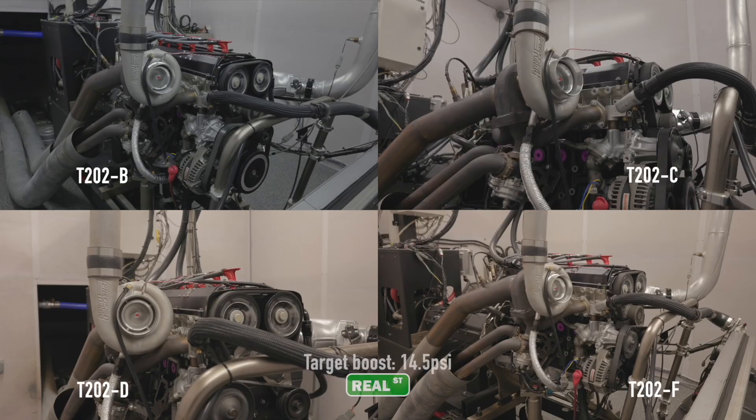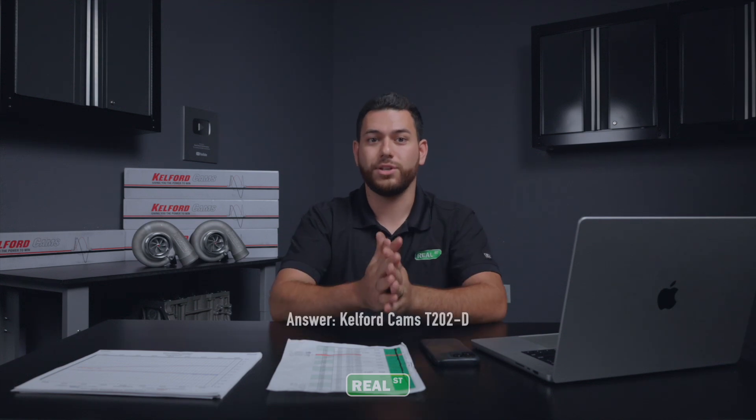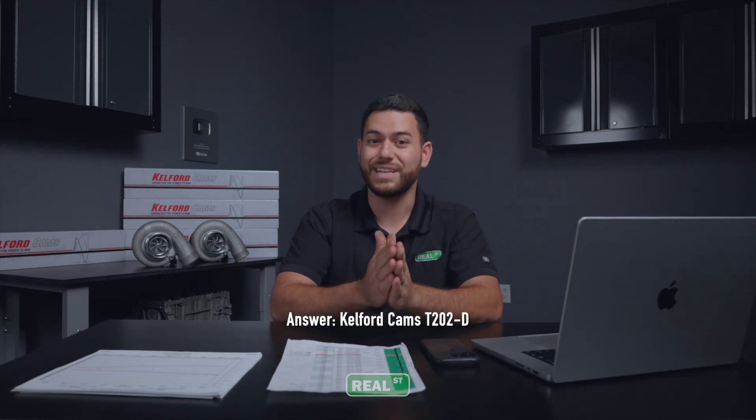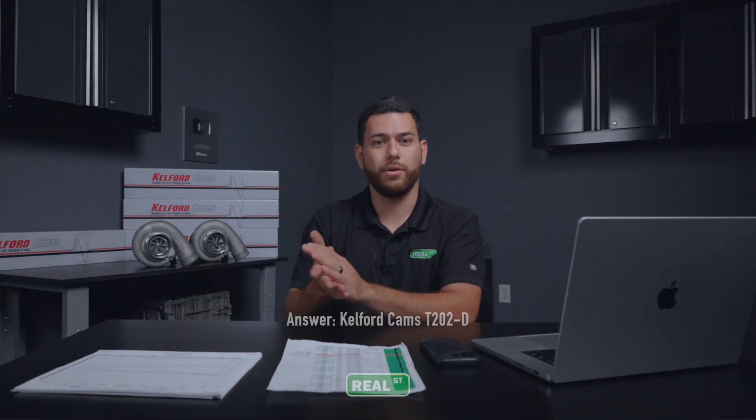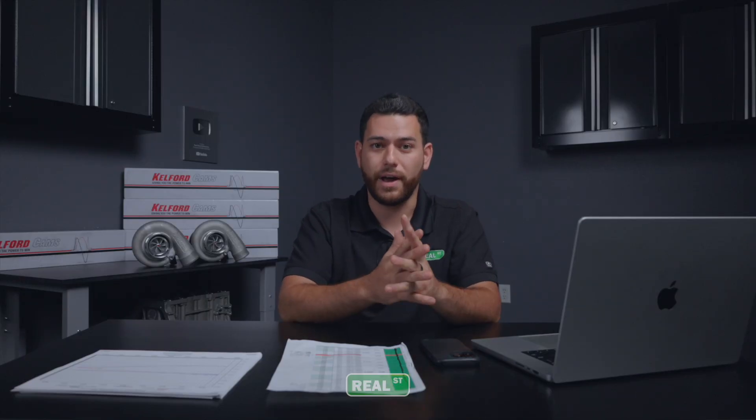For this round of testing, we've been doing a couple of different Kelford options. To quickly answer that question, the T202-D camshaft would be the right one for 900 to 1,150 horsepower — the more likely range for what a 7A275 2JZ would be. Now let's dive into the test and show you how we got to that answer.